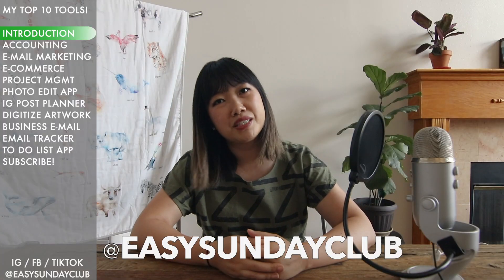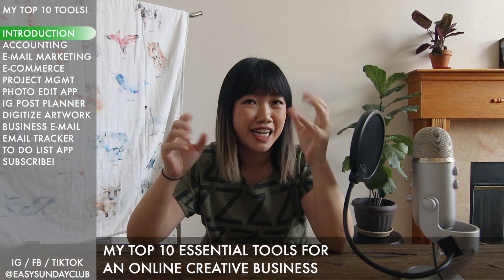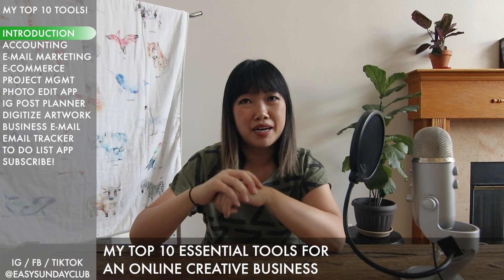Hi creative friends, this is Cathy from Easy Sunday Club. In today's video, I'm going to show you 10 tools that I love and use regularly almost every day to run my art business.